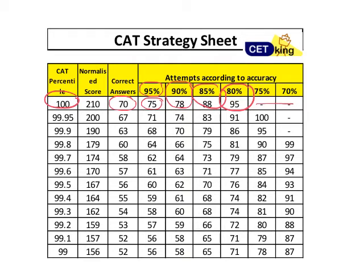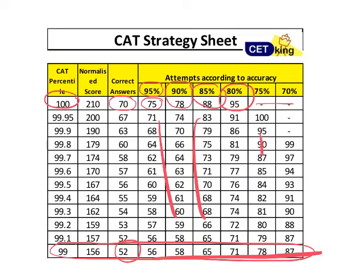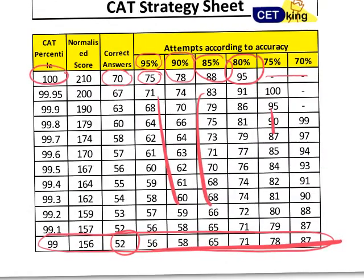Similarly, for 99 percentile, you have to get 52 marks correct — 52 right questions — and your attempts depend on whatever your accuracy is. Please pause the video and look at this sheet to get a clear idea about what exactly we are talking about here.